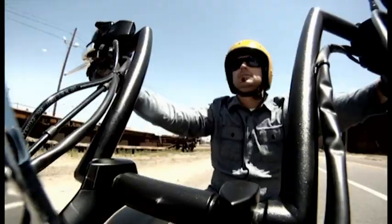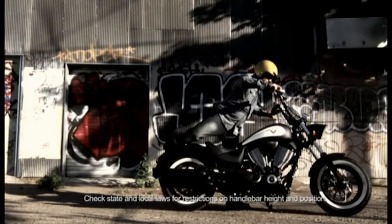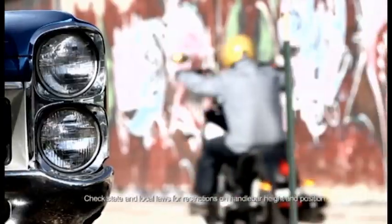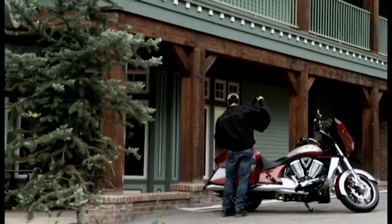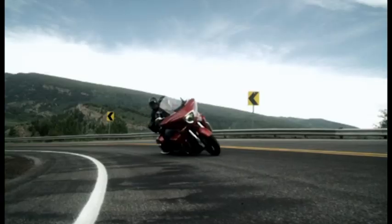Ripping down the road in the spirit of a classic bobber, the Victory Highball is built for the guy who isn't afraid of power. This bike is all muscle and style. We owe it to our riders to consistently deliver industry-leading products, service, and build quality. It's who we are.